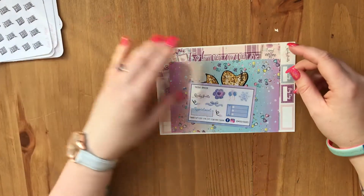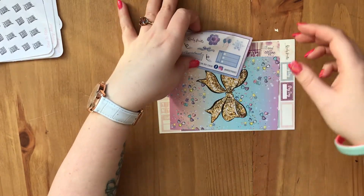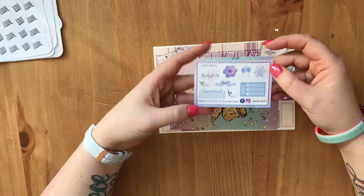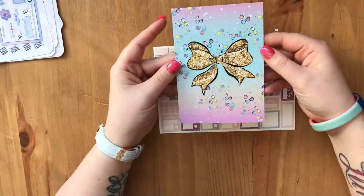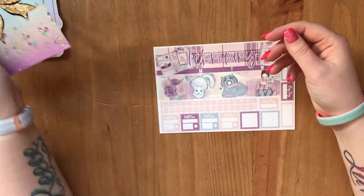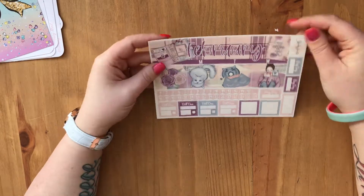Moving on, this is the kit I ordered from Wendy's Prints. This is her little freebie — absolutely gorgeous. She's also included this rather large journaling card — how pretty is that, it is absolutely beautiful. This is the kit, and as you can already tell it is a monthly kit.